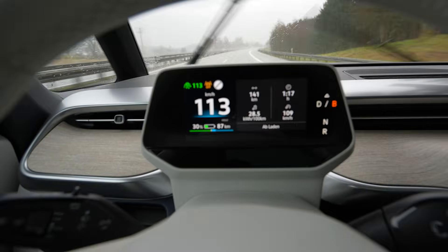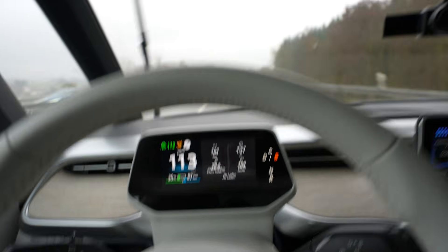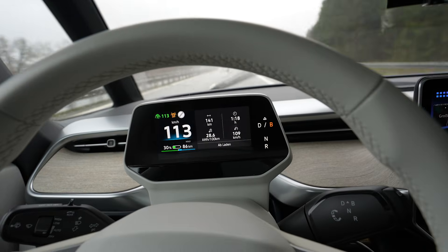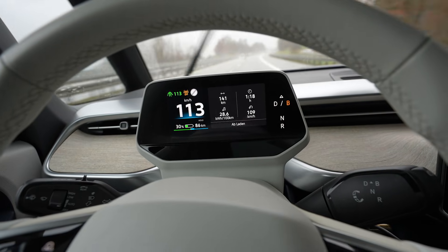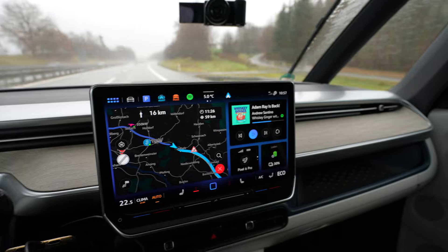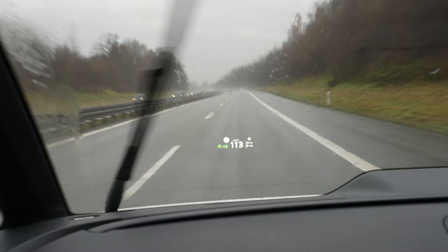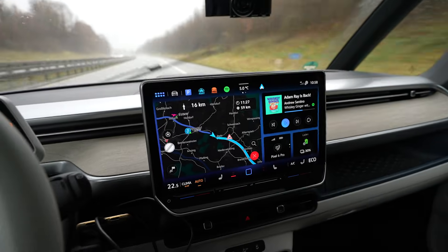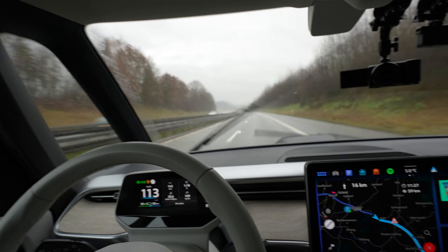I used 50 percent of the battery and drove 141 kilometers — that's a projected range of 282 kilometers. It's raining like crazy right now. Consumption is still around the same number. Average speed five degrees out there. We have 59 kilometers to go — you can see that in the head-up display as well. It now thinks I will arrive with nine percent, so maybe I'll arrive with a lower state of charge.